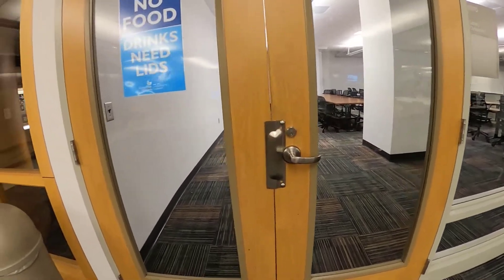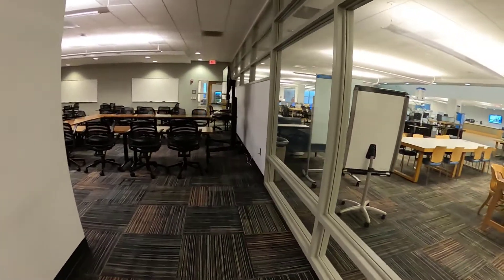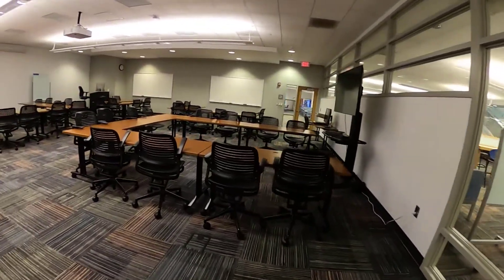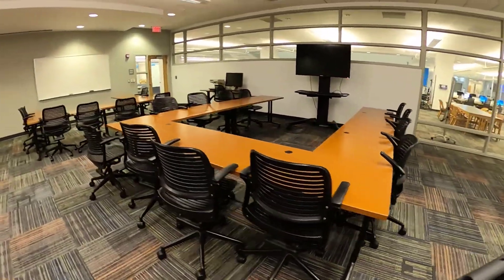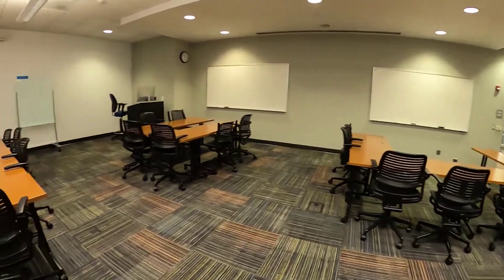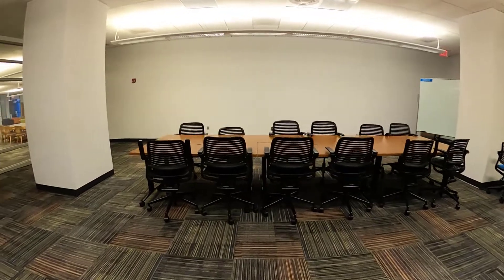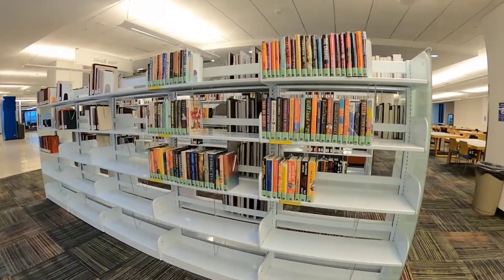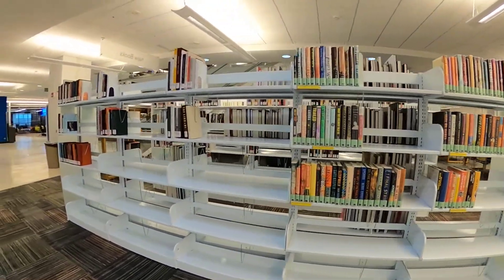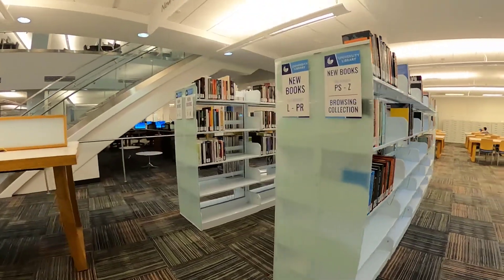This right here is Classroom One. It's been recently renovated. The tables and chairs are very easy to move around the room. There's also a projector and you can even project what's on the student computers, so it's very nice and versatile. There's a Panther cache machine, some browsing books for your leisure reading, new books, and the microfilm is to the right in the back corner over there.